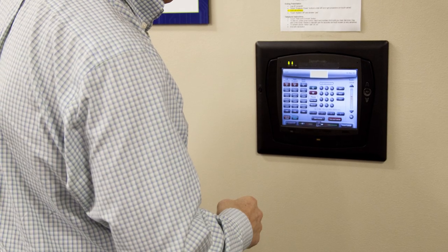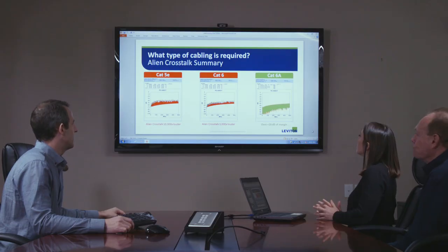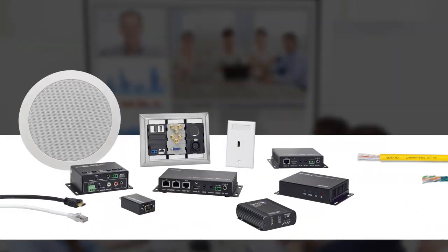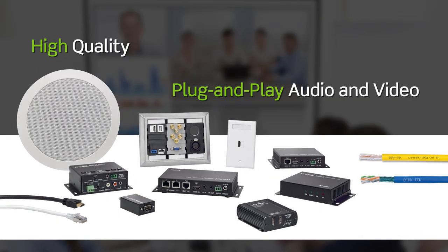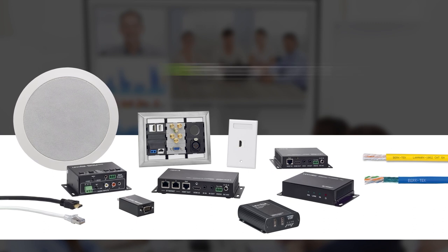Complex touch panel systems require programming, software upgrades, and proprietary cabling. But Leviton AV systems with BerkTech cabling infrastructure deliver high-quality, easy-to-use plug-and-play audio and video for conference rooms and huddle spaces with no programming required.